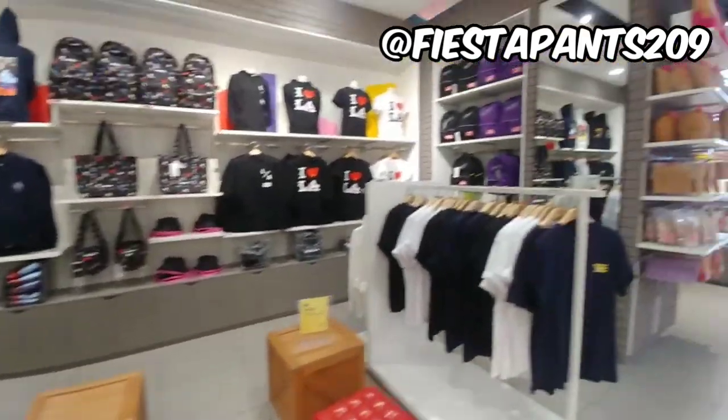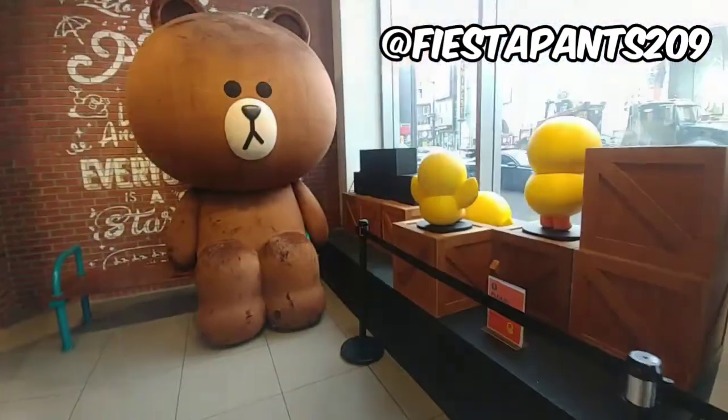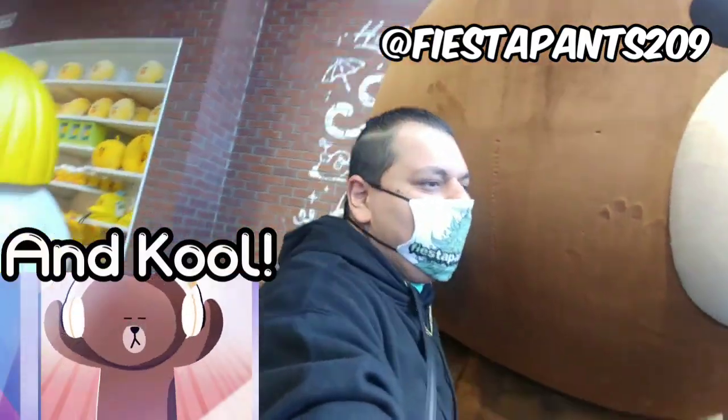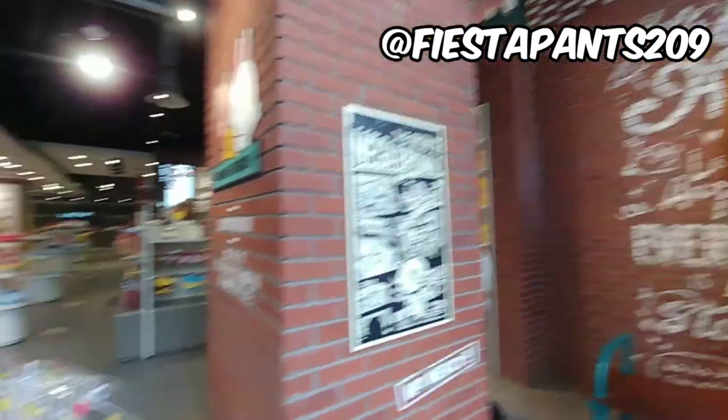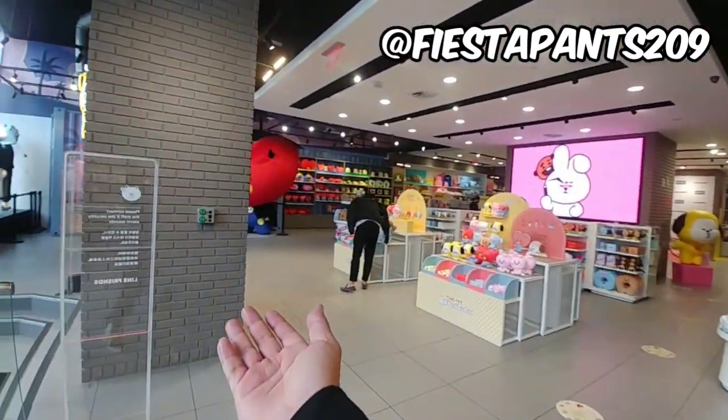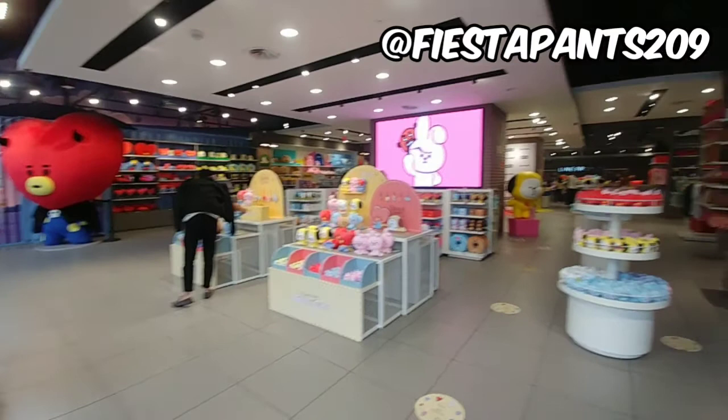We'll give you guys a quick little tour around the store. This guy right here is my favorite — this is the round bear. Big old bear right here. He's so handsome. Super dope guy. This is the LineFriends section and the BTS side right here. Let's go check it out.